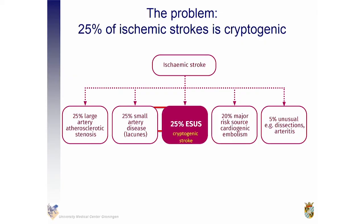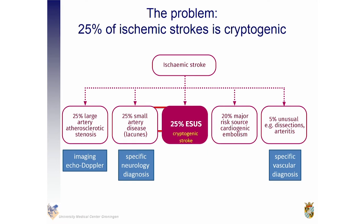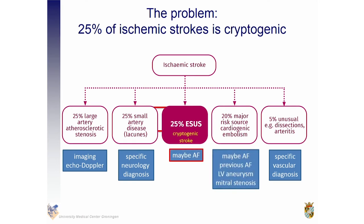You all know that the problem of ischemic stroke, especially in patients with atrial fibrillation, is huge. Ischemic stroke can be due to different causes. There are two major embolic sources: cardiac embolism is the major risk source, but 25% is due to an embolic stroke of unknown source.